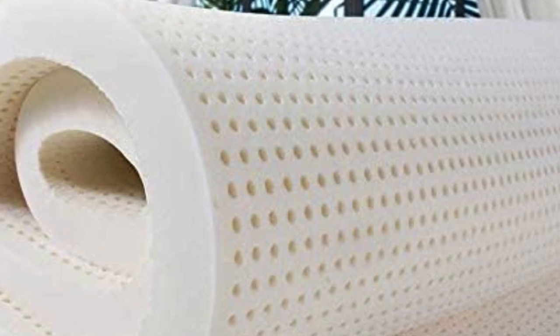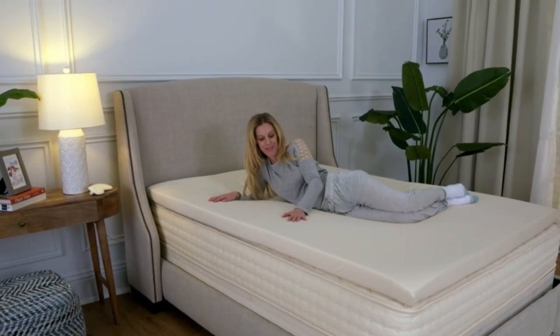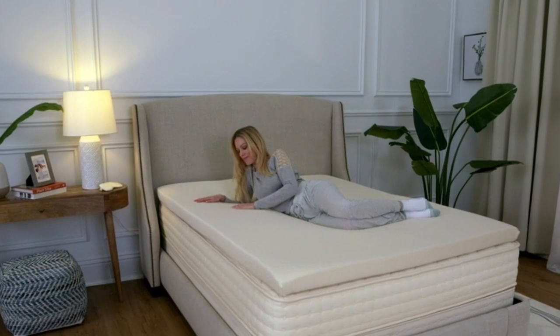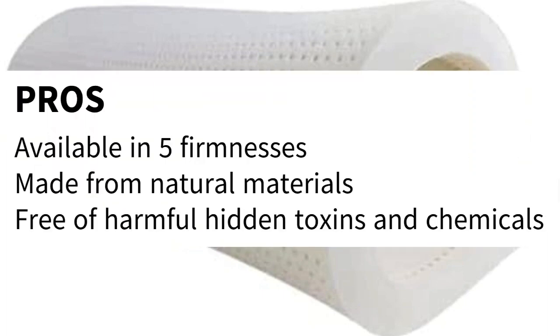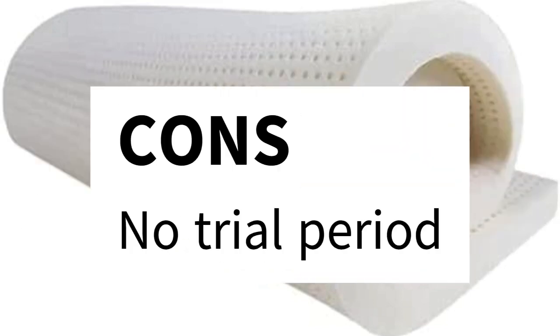With five firmness options and two thicknesses to choose from, the PlushBeds Topper is one of the most customizable and versatile choices out there. And because it's OEKO-TEX Standard 100 and GreenGuard Gold certified, you can rest easy knowing it's free of any harmful hidden chemicals. Pros: Available in five firmnesses. Made from natural materials. Free of harmful hidden toxins and chemicals. Cons: No trial period.